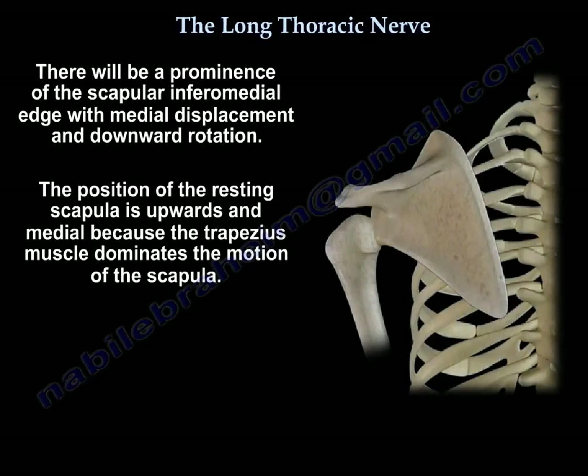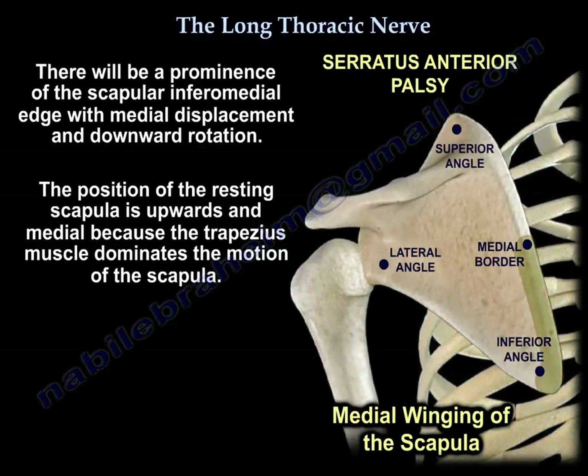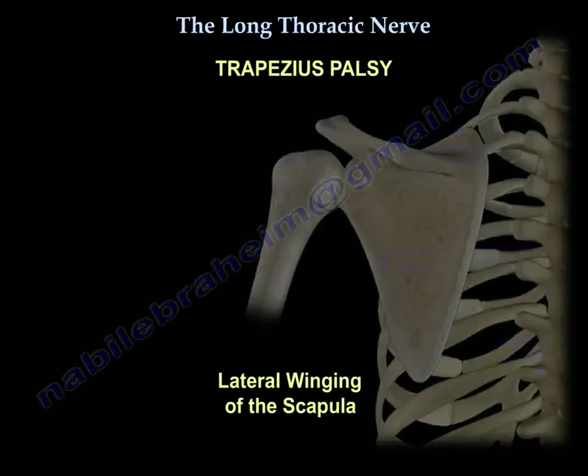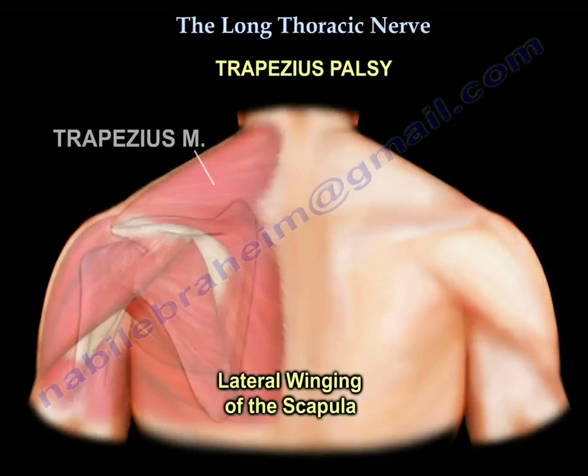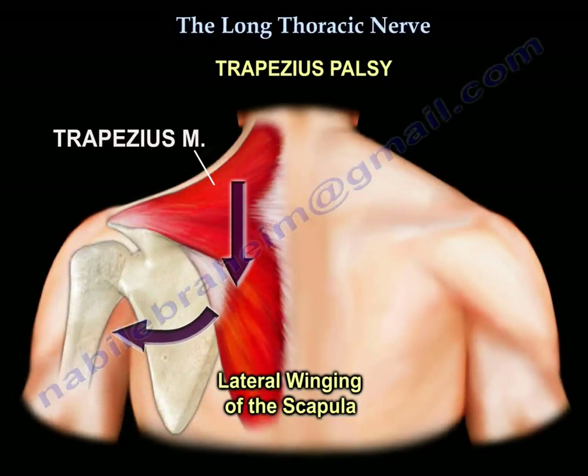Winging of the scapula presents as a prominence of the scapula's inferomedial edge with medial displacement and downward rotation. The resting position of the scapula shifts upward and medial as the trapezius dominates the motion — that's why we call it medial winging. If the trapezius is involved due to accessory nerve injury, there will be lateral winging of the scapula. So long thoracic nerve injury causes medial winging of the scapula.